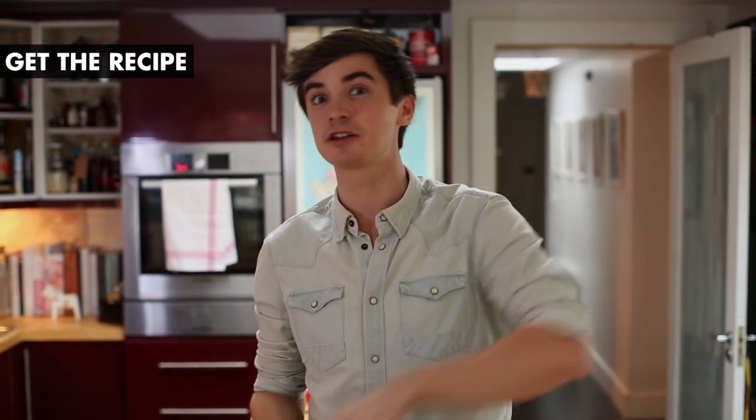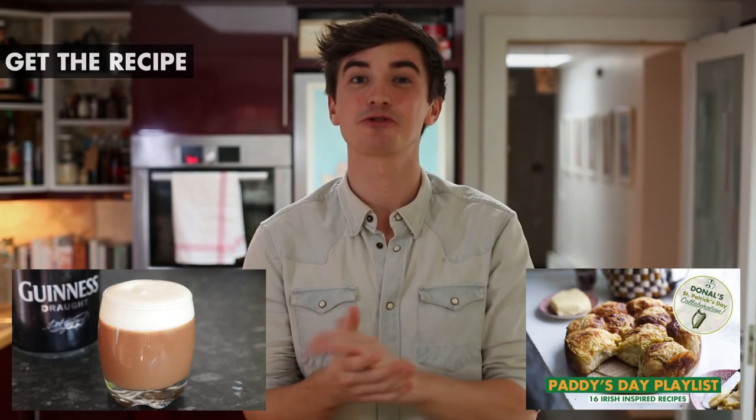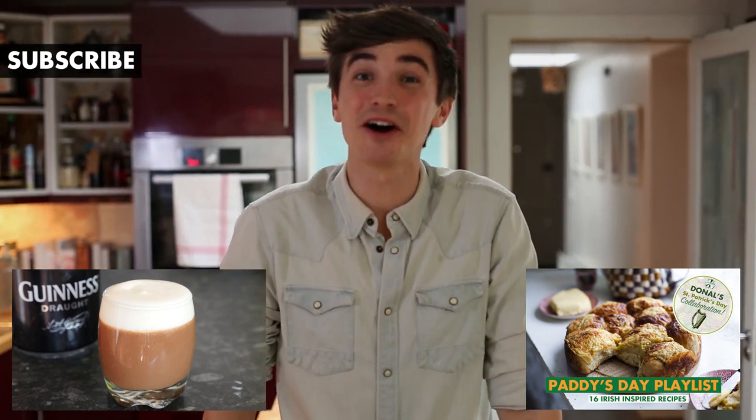If you want the full recipe, check it out in the box below over on my website. Give our St. Patrick's Day collaboration playlist a good watch — there's lots of brilliant Irish recipes on there. Give us a like, a subscribe, and maybe you might even leave a comment in the box below. See you soon guys, bye!